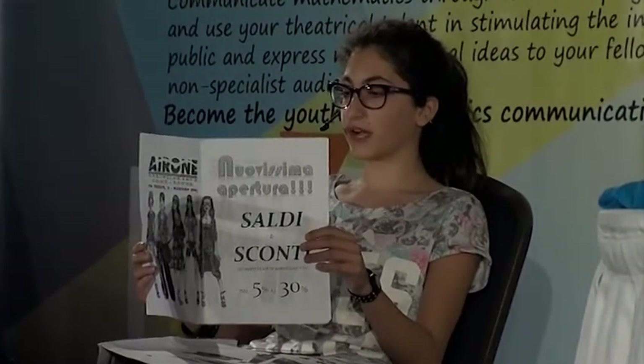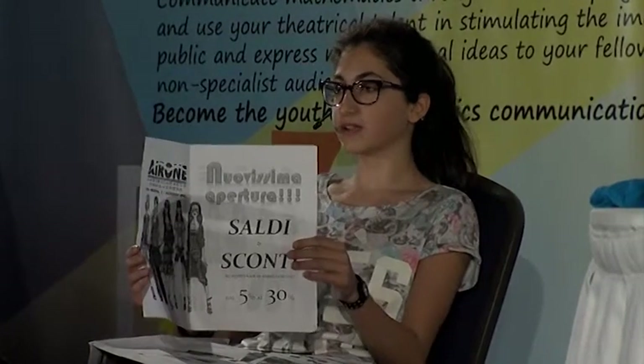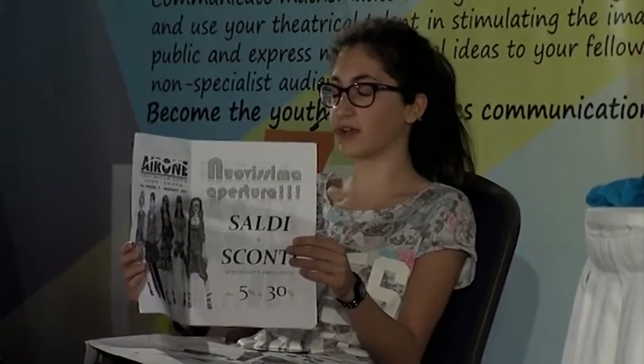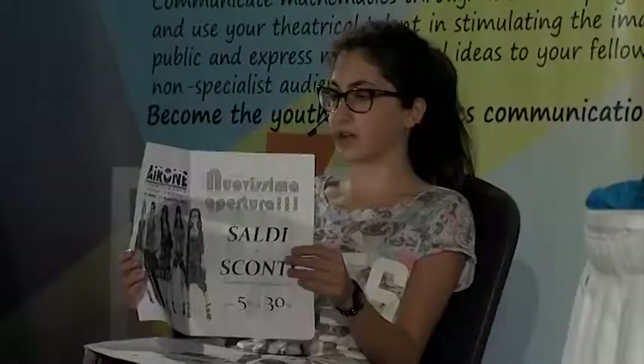I can't take this homework anymore — numbers, rules, theorems that in the end don't lead to anything. But then, what's math worth in life? Nothing.